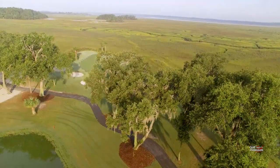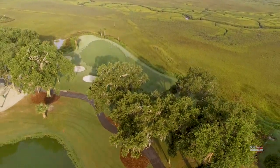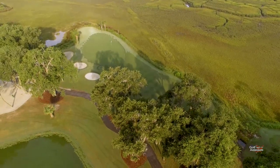The par 3 fifth on the Cotton Dike course here at the Dataw Island Club — another fantastic hole of golf on this top Fazio-designed layout.